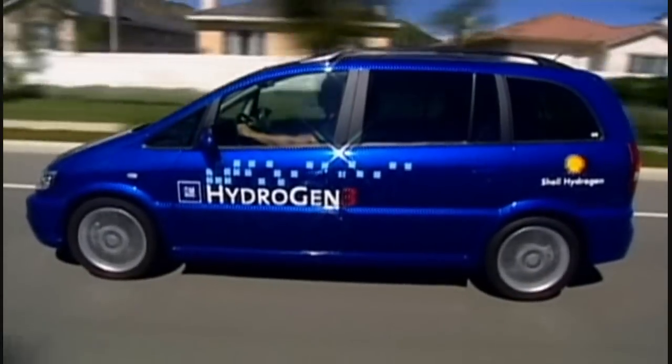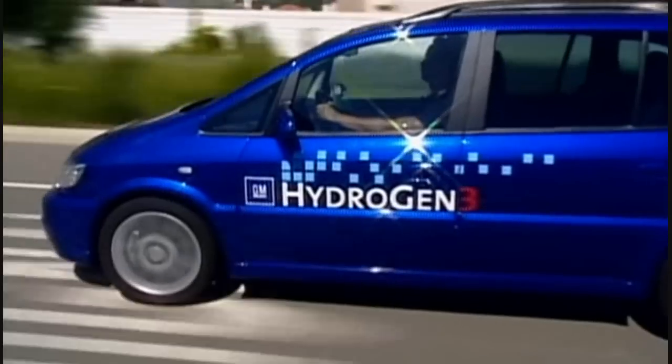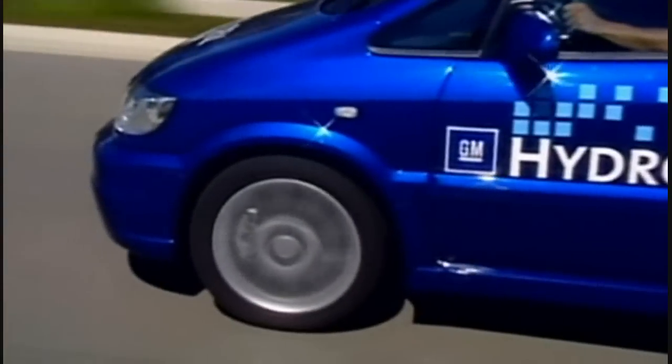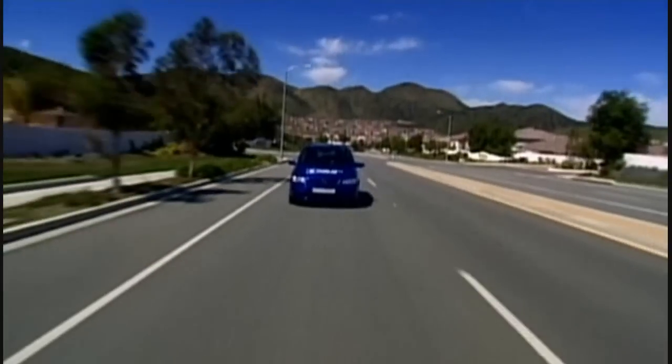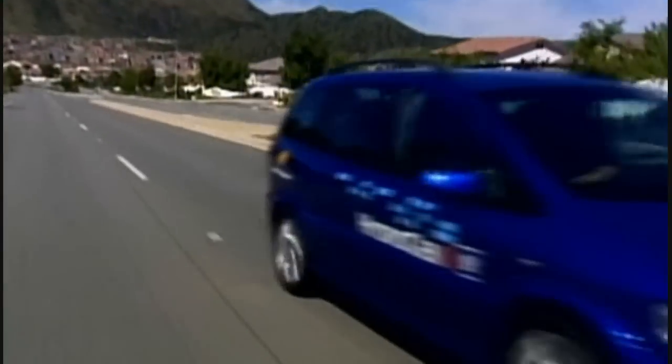Already scientists are developing hydrogen fuel cells small enough to replace the ordinary batteries in a laptop. In theory, there's no reason that in the future we couldn't have hydrogen power stations to produce all our electricity — ultimately, powered by the sun.